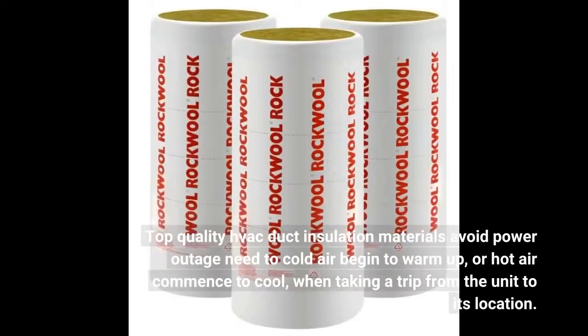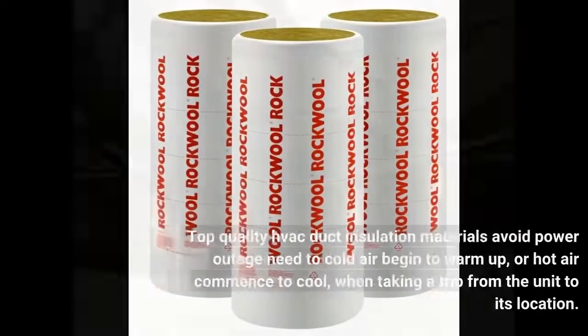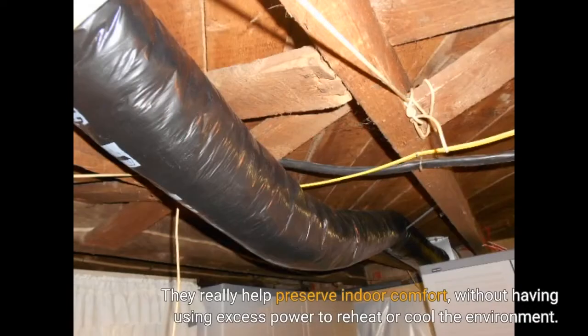Top-quality VAC duct insulation materials avoid power loss should cold air begin to warm up, or hot air commence to cool, when travelling from the unit to its location. They really help preserve indoor comfort, without using excess power to reheat or cool the environment.